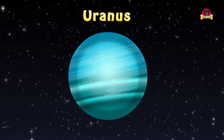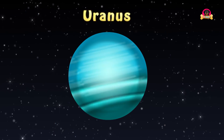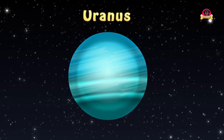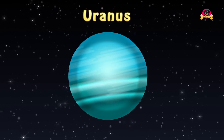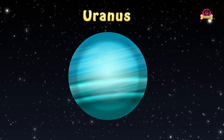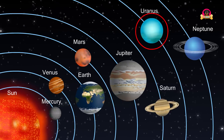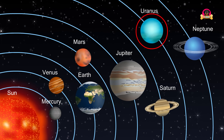Uranus is the seventh planet from the Sun in the solar system. It is a gas giant and the third largest planet in the solar system. The planet is made of ice, gases, and liquid metal. This planet can be seen with the naked eye under perfect conditions. Uranus is named after the Greek god of the sky.